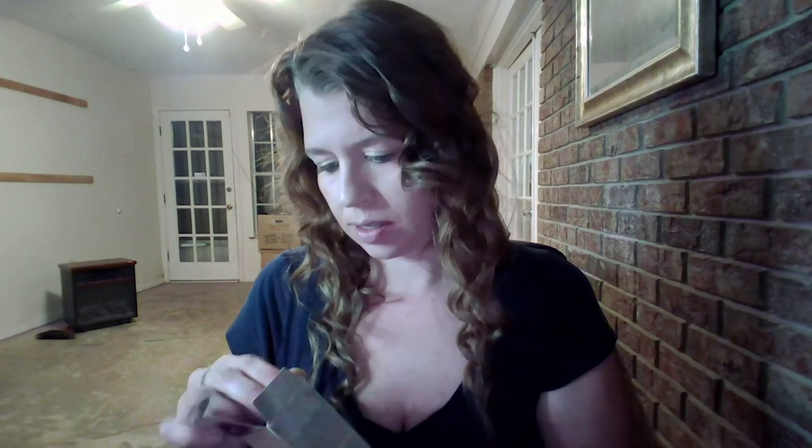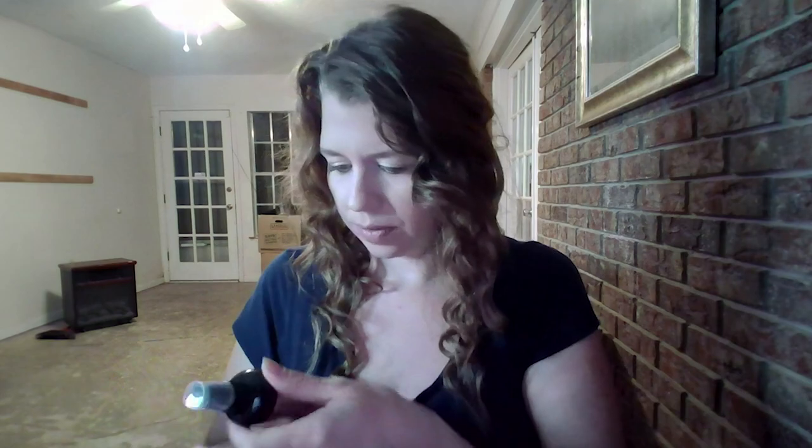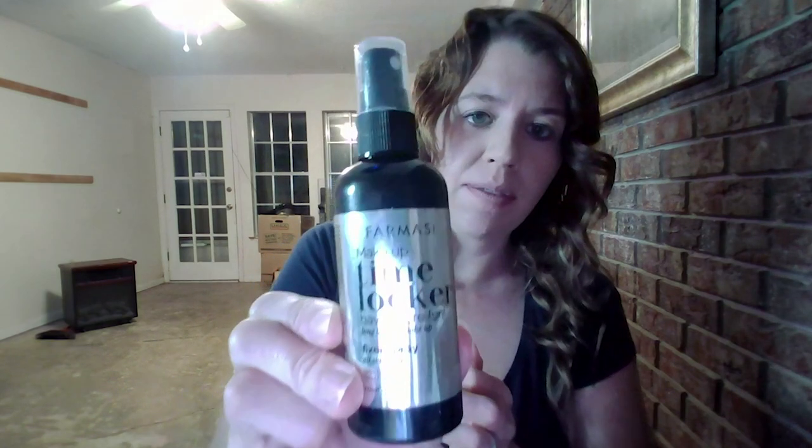Next I have the Farmacy Makeup Time Locker Have More Fun Fixer setting spray for all skin types. This looks like a setting spray — when you're all done putting on your makeup, you just spray it all over your face.